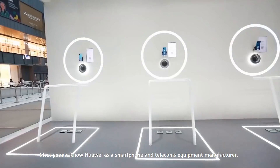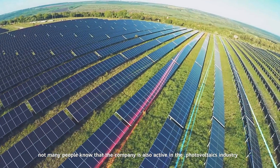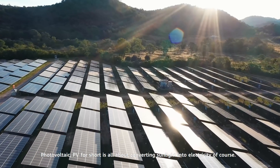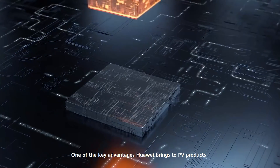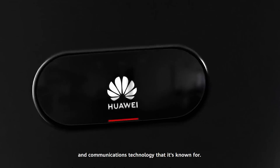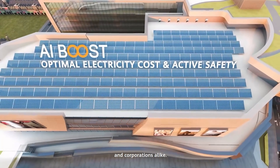Most people know Huawei as a smartphone and telecoms equipment manufacturer. Not many people know that the company is also active in the photovoltaics industry and has been for some time. Photovoltaics — PV for short — is all about converting sunlight into electricity. One of the key advantages Huawei brings to PV products is that it can integrate innovative information and communications technology, like artificial intelligence, bringing huge added value for individual customers and corporations alike.